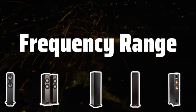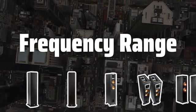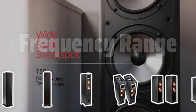Frequency range. Choose speakers with a wide frequency range, typically from 40 Hz to 20 kHz, to ensure the reproduction of a wide range of sounds with good clarity and detail.